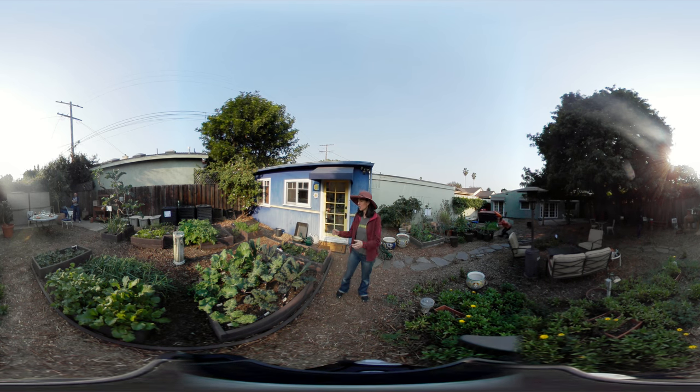Over here we've got a bed of kale — and you can scroll around, this is the coolest thing ever. It's all different kinds. For example, some of my favorites are the scarlet kale right here, which is pretty cool, and this new one is dazzling blue kale, which is pretty awesome. So this is the kale bed.